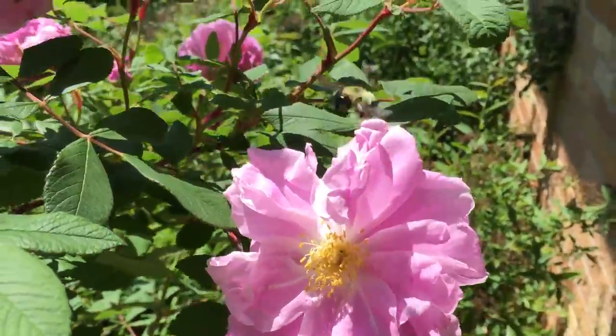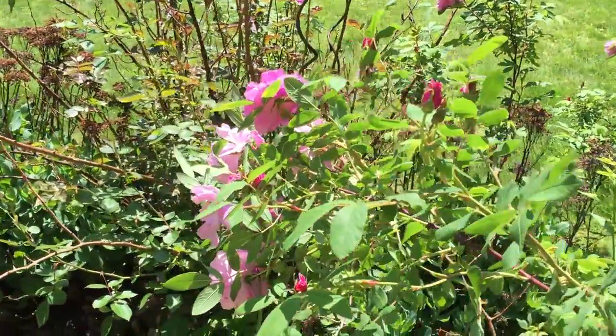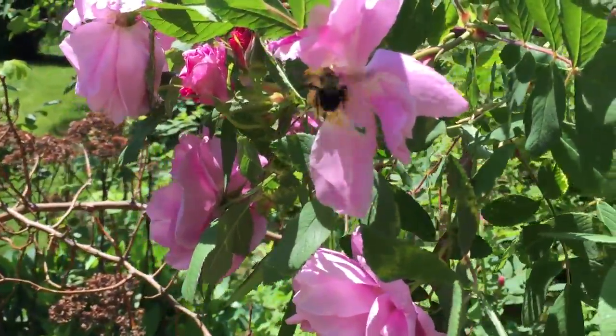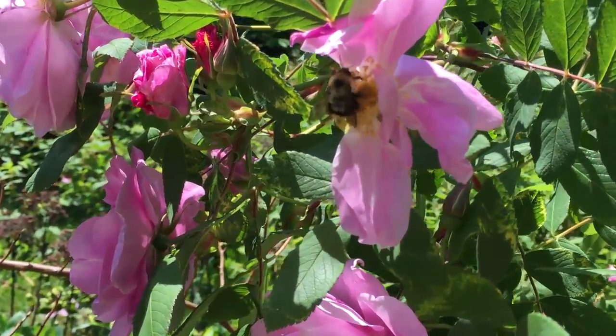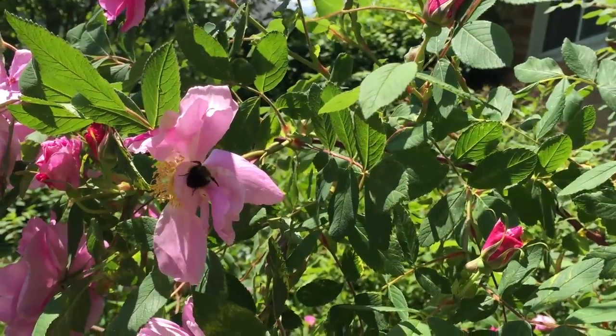Bumblebees make nests, and will even make them in birdhouses. Bees air-condition their nests with their own wings. If the nest gets too hot, worker bees fan the hot air out of the entrance of the nest.